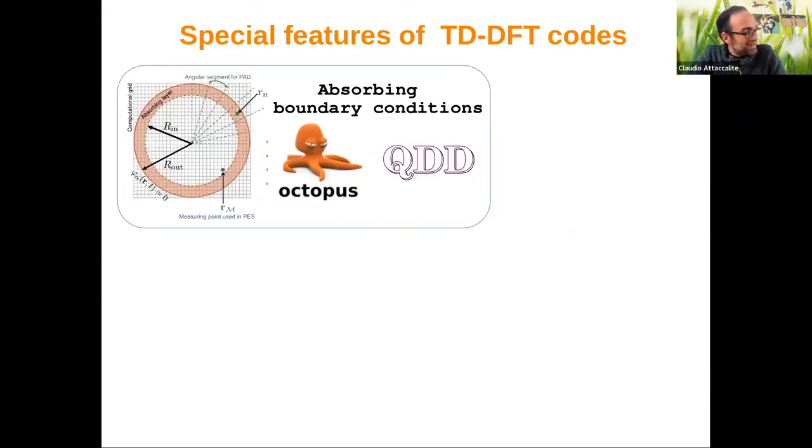One thing I particularly like in the TDDFT codes is the possibility to use absorbing boundary conditions. When you excite your system, you can imagine the molecule is in the center, you send your laser, one electron goes out and is then absorbed — so you no longer conserve the number of electrons, but you have access to photoemission. Some people say this is not a fully correct theory, but there are a lot of simulations for angle-resolved photoemission with TDDFT using this approach.